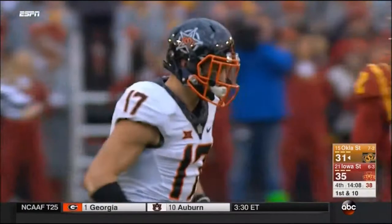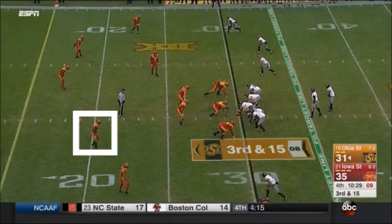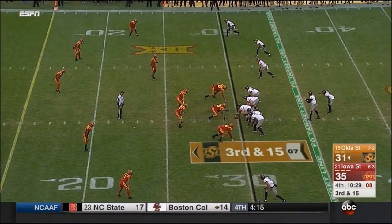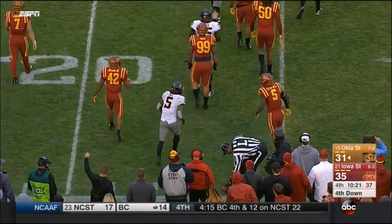I think Oklahoma State right here needs to throw the ball on first down. Play action pass brings Marcus Spears up — almost 126 yards a game. Huge third down here. Hill trying to get to the outside, he'll pick up about seven. So what do you do here, Coach? Fourth and long.